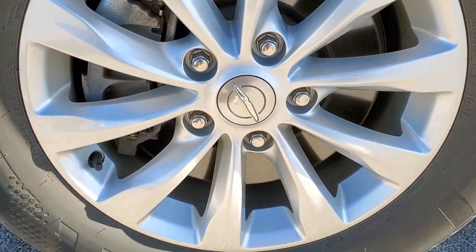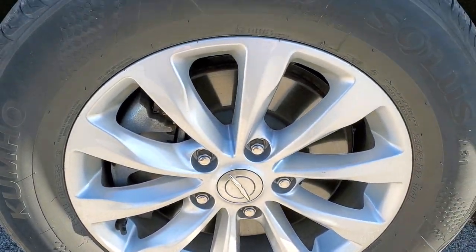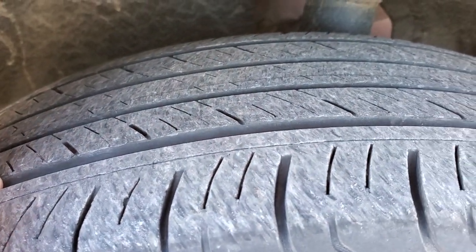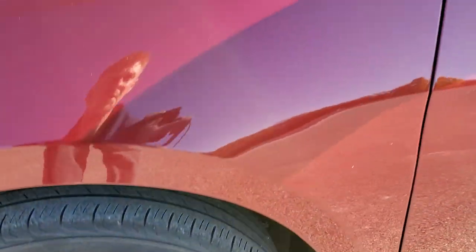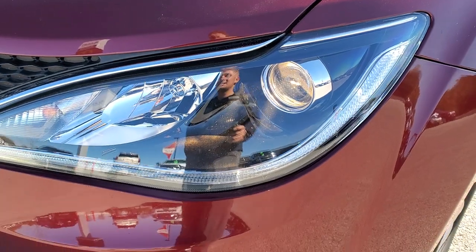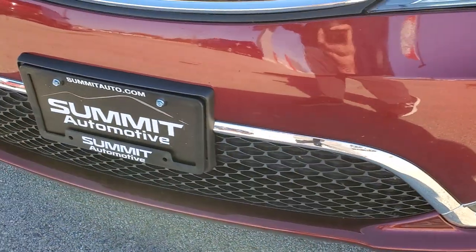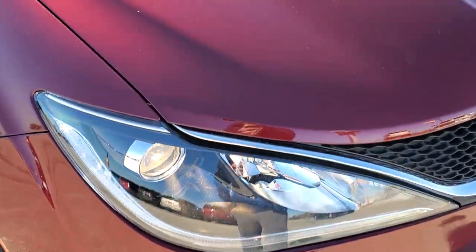This one comes with the Kumho Solus 235/65R17 tires and factory-painted alloy rims — no scuffs or scrapes on there, and these tires have a really good amount of tread left, probably about 50-60%. Front fender — no dents or dings on that. Projector lamp headlamps, LED running lights, factory fog lights. Front bumper is in really nice shape — no dents, dings or cracks. The hood is in excellent condition as well.